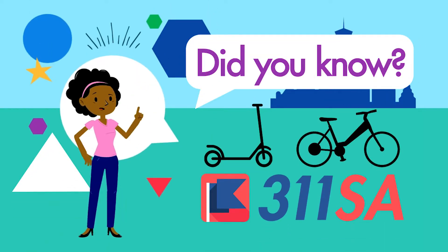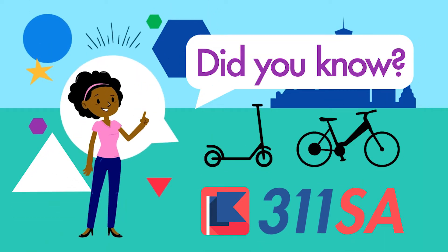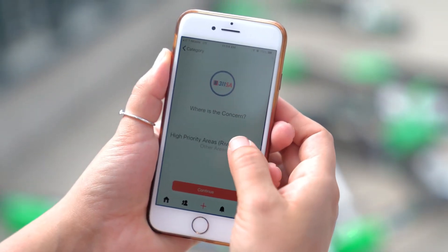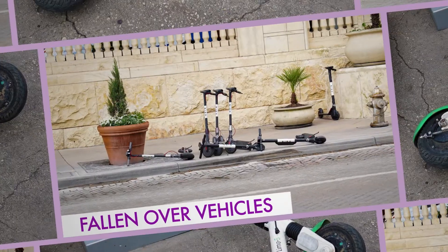Did you know you can report e-scooter and e-bike concerns straight from your phone with the city's 311SA app? It's simple. Answer a few questions and you're on your way. You can report blocking of ADA ramps, blocking of sidewalks, and vehicles that have fallen over.